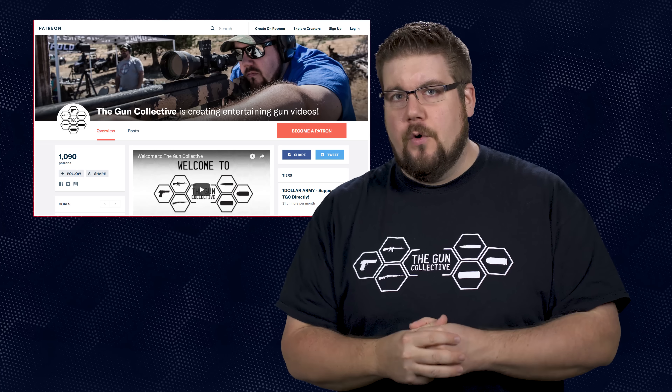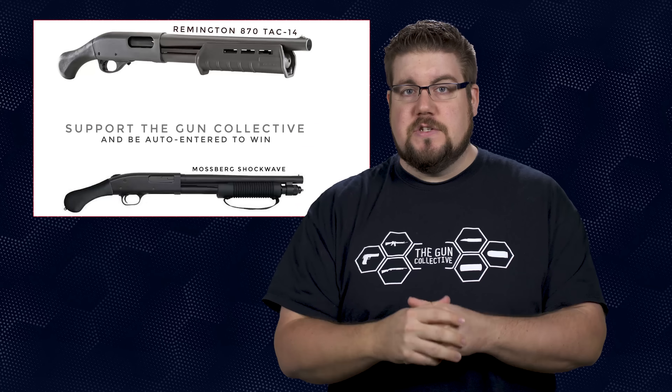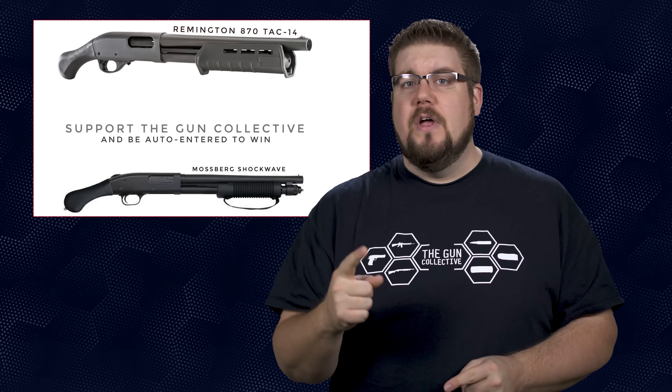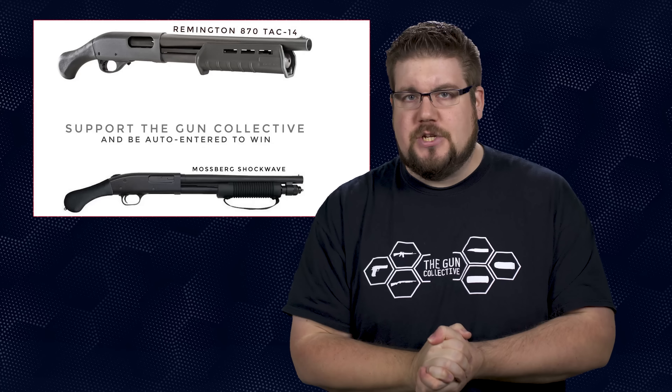Welcome back to the Gun Collective News, the only gun news show that covers things you actually care about. My name is Jon Patton. Before we get cracking today, I want to let you guys know that our giveaway guns for the $5 tier on our Patreon page is not one but two different 12 gauges: a Remington TAC-14 and a Mossberg Shockwave. Two winners this time — check it out via the link in the video description.